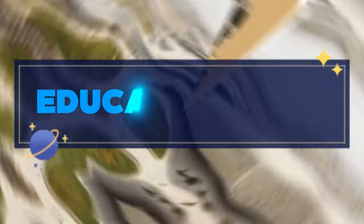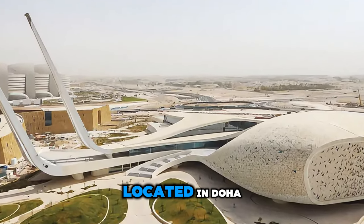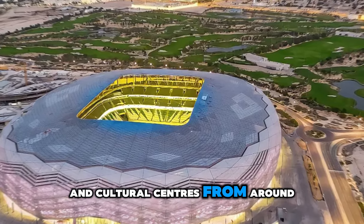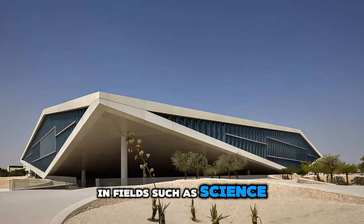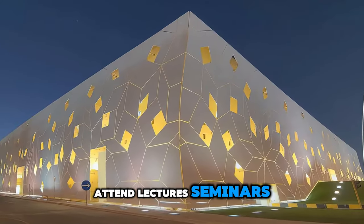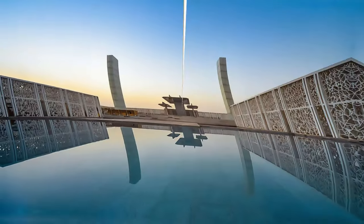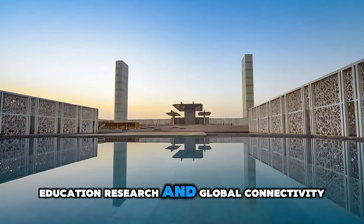Experience innovation and knowledge at Education City, a groundbreaking academic and research hub located in Doha. Explore a vibrant campus that is home to leading universities, research institutions, and cultural centers from around the world. Discover state-of-the-art facilities and cutting-edge research initiatives in fields such as science, technology, engineering, and medicine. Attend lectures, seminars, and workshops led by world-renowned scholars and experts, and engage in interdisciplinary collaborations and cultural exchange. Education City is a symbol of Qatar's commitment to excellence in education, research, and global connectivity.